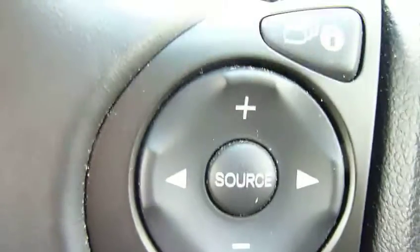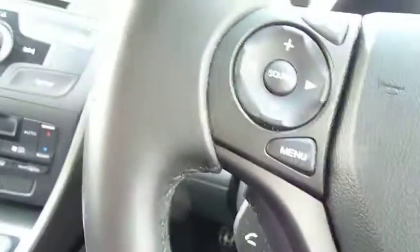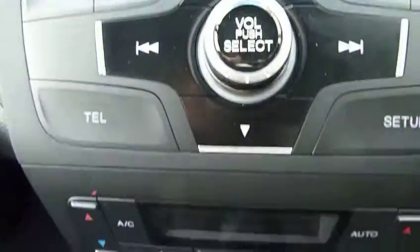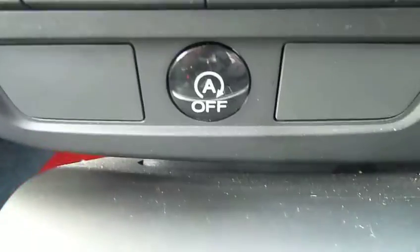There we have cruise control with speed limiter on one side, all of your information display and audio controls on the other. Just below that you will notice the telephone symbols — it has Bluetooth hands-free telephone. In the center your radio/CD, and down below you have your dual-zone climate control so the passenger can adjust their own temperature, plus an auto stop facility.